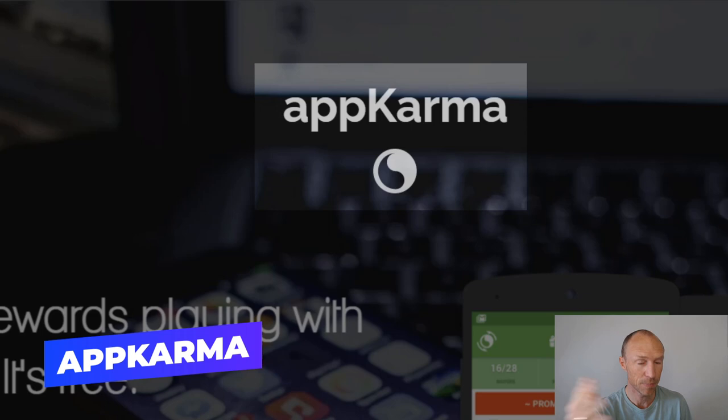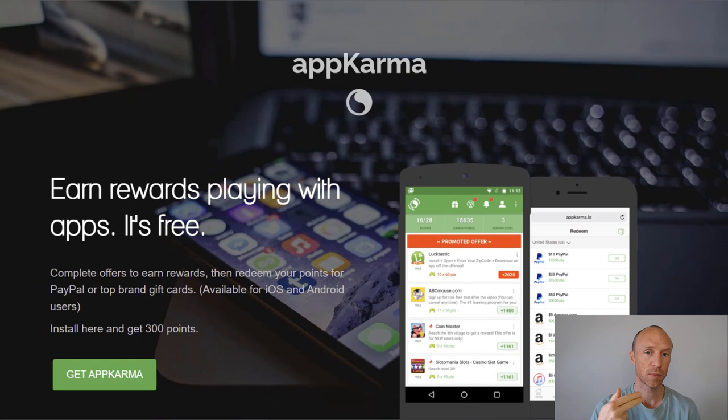The first option I want to show you is called App Karma. This is an app you can download, and inside the app there are a couple of different ways you can earn by playing games. It's actually specialized in paying you to play. One option is to download other games or apps where you then need to reach a certain level, and then you would get quite high rewards in many cases. You can also do what's called playtime earn, where you earn per minute with other kinds of games you download, and for every minute you play you will earn some points.